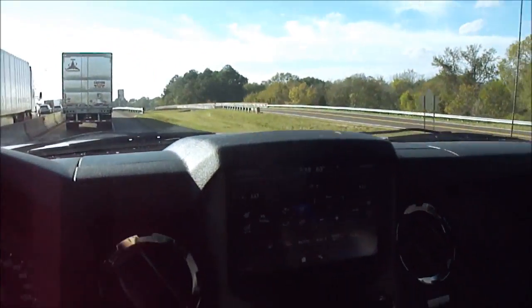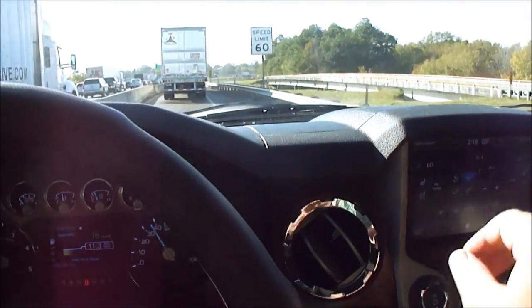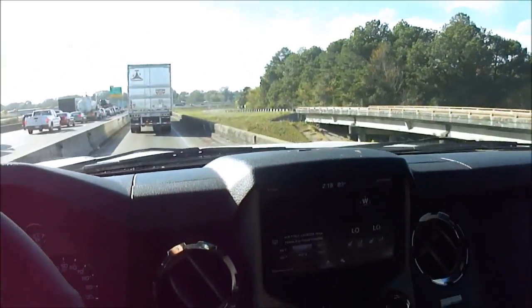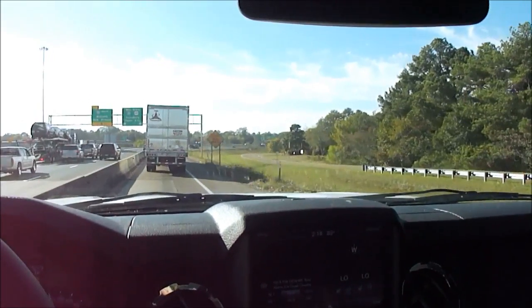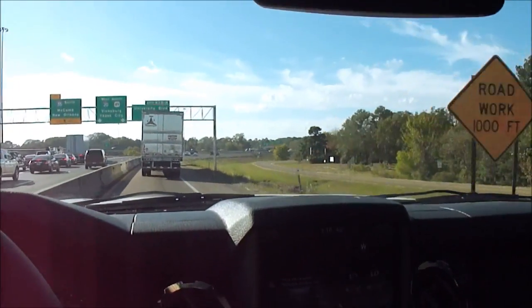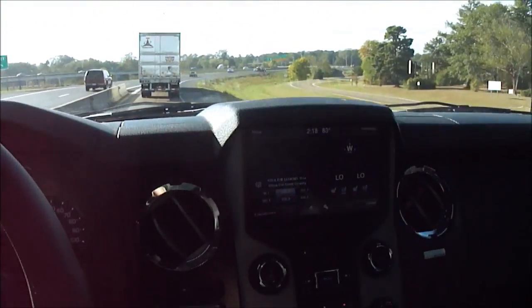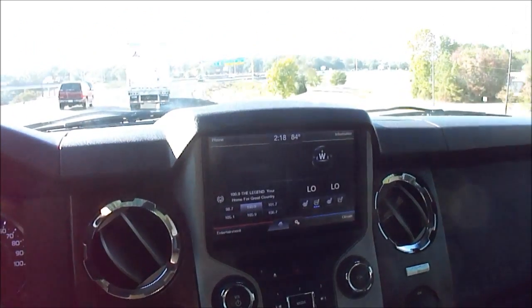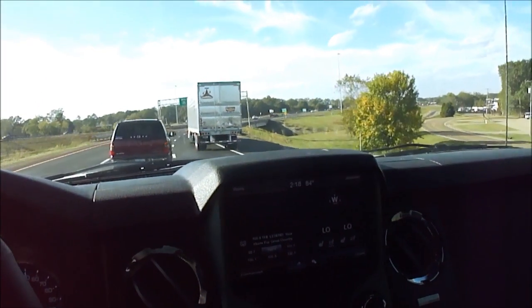The only thing this truck doesn't have is navigation. It's got everything in there for it — got the compass, got the GPS module and everything — but it's not activated. There's a place called 4Dtech.com; I think they charge about $500 and they'll activate it for you, if you're worried about it. I started to go ahead and get it done, but I wanted to get the truck listed, and not everybody cares about that.